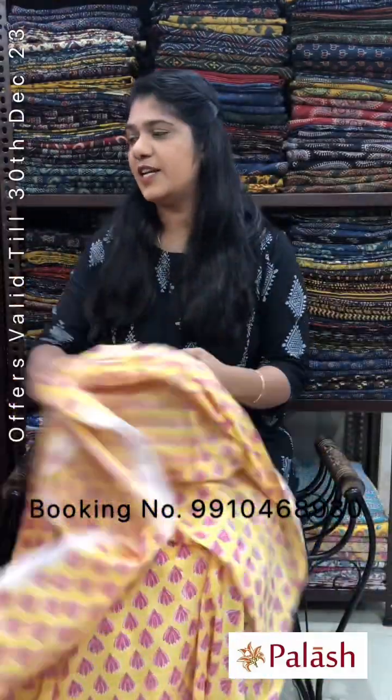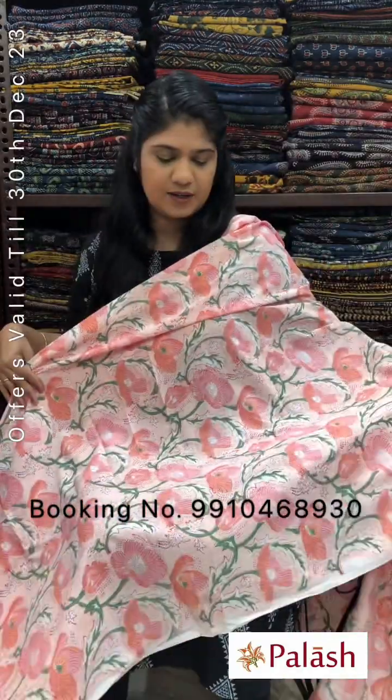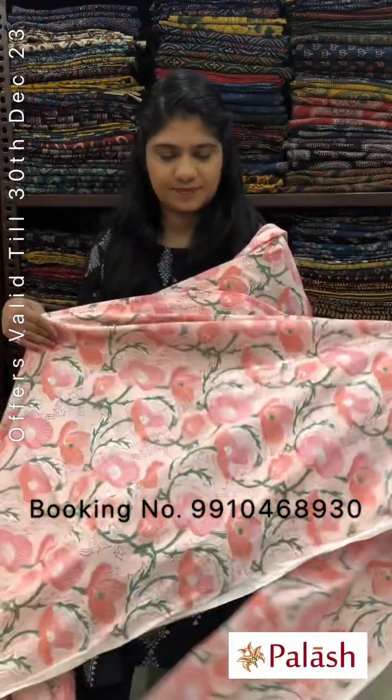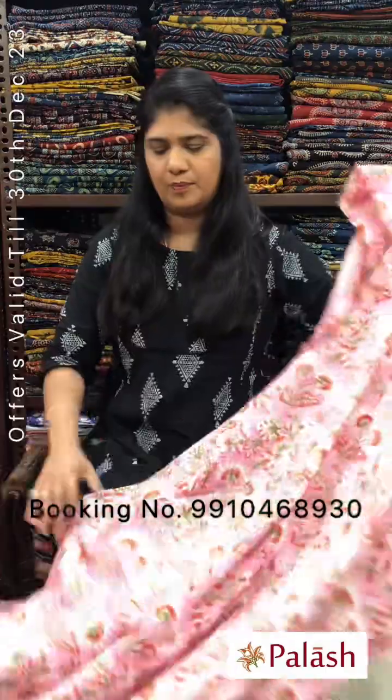Wash care: gently hand wash, wash in shade separately. Not for machine wash — these fabrics are not suitable for machine washing. Dry in shade. This is a floral jaal design. Pure cotton fabric.